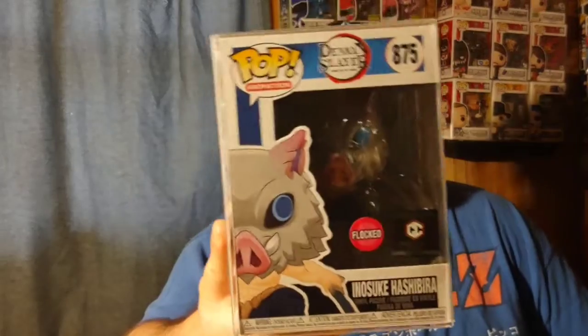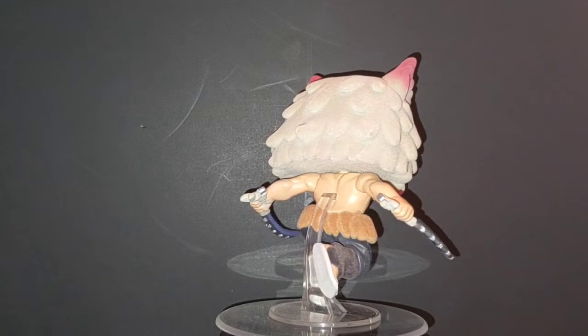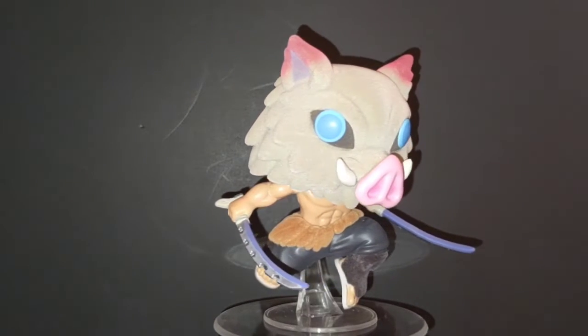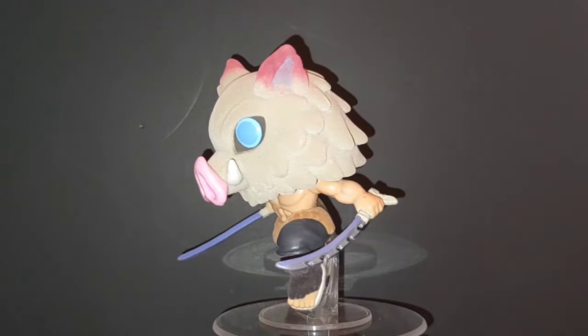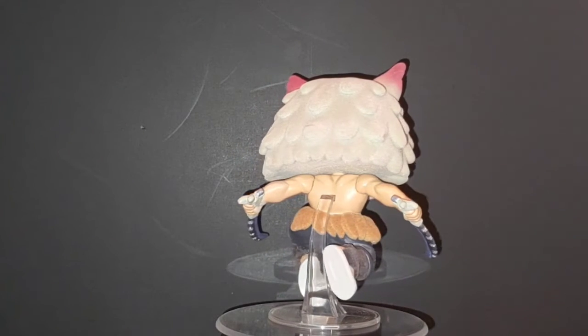Moving on to number eight — this was a line of pops that people were clamoring for. They wanted these characters made from the show, and it's such a popular anime. Funko delivered and everybody was going after them. At number eight we got the Chalice Collectibles exclusive flocked Inosuke. This one is so cool — the chase is also pretty cool, but something about that boar's head really pops in pop form, and it's flocked too, plus the leaping pose is just so cool.